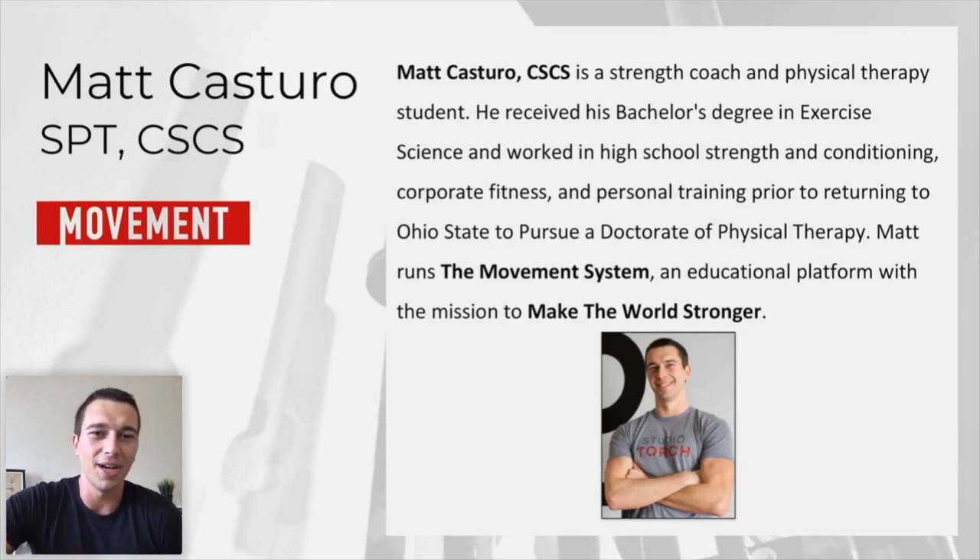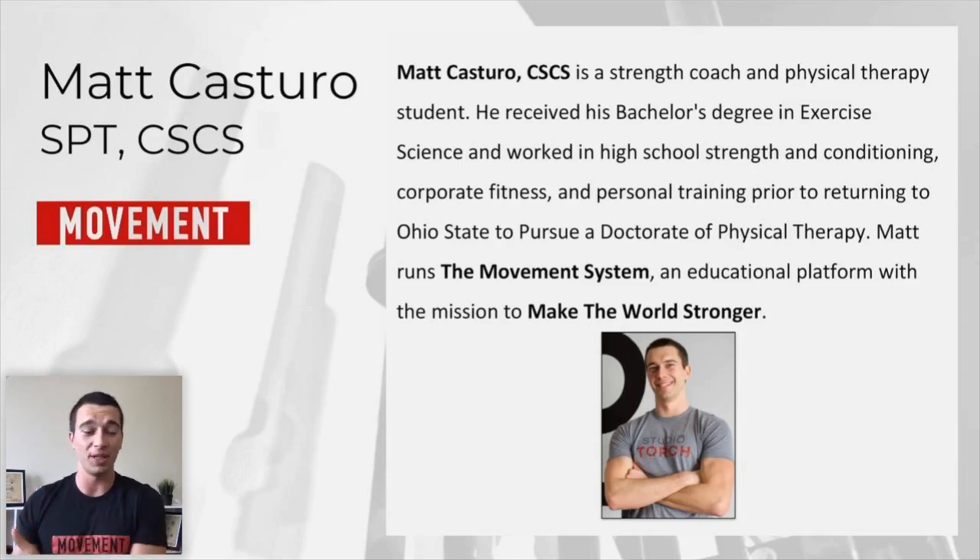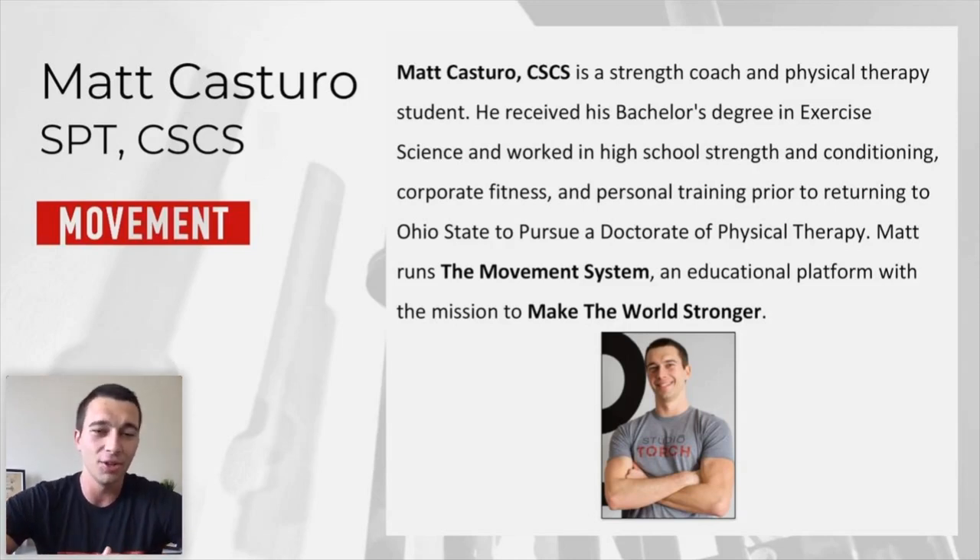I am pursuing a doctorate in physical therapy at Ohio State right now. I'm in my third year, my last year, which is mostly clinical rotation — outpatient neurologic physical therapy right now. I'll also be doing sports physical therapy and acute care PT over the next year. It's been really nice working with Michael and other PTs and rehab professionals to tie strength and conditioning knowledge into the world of physical therapy, rehab, and prehab.